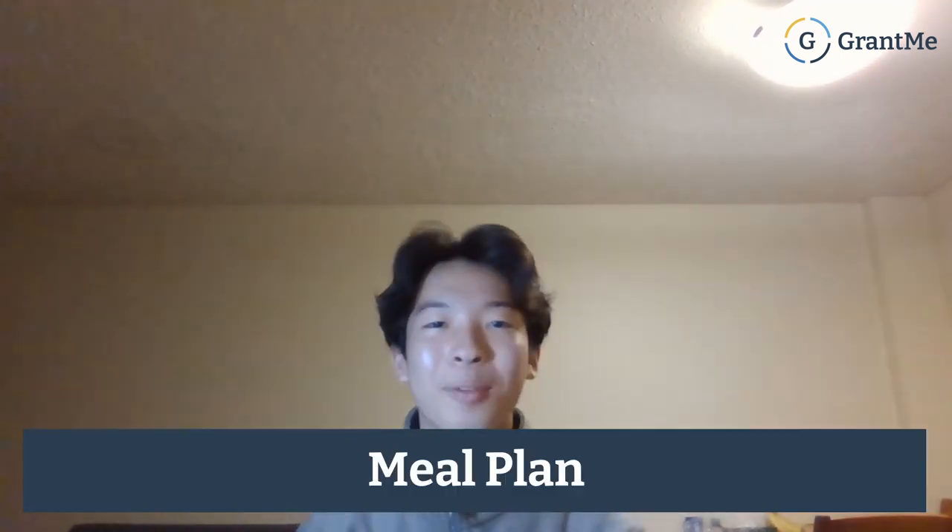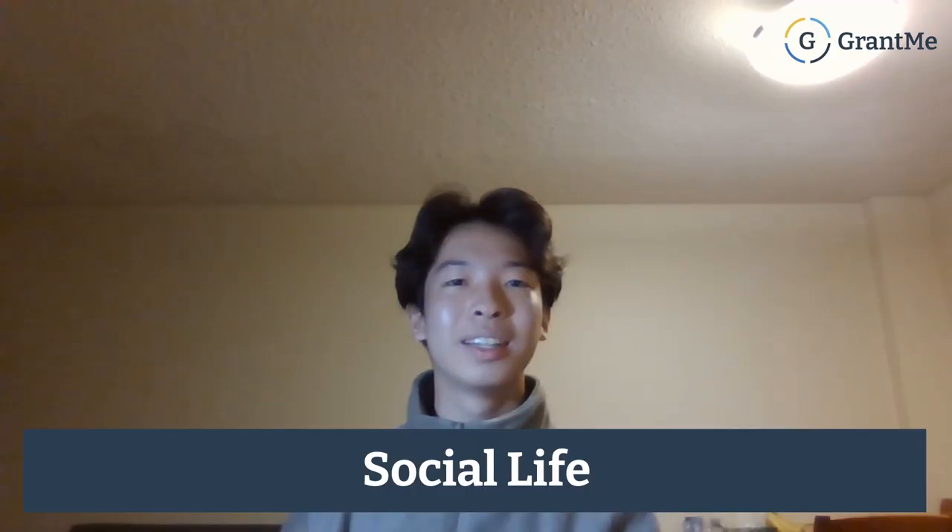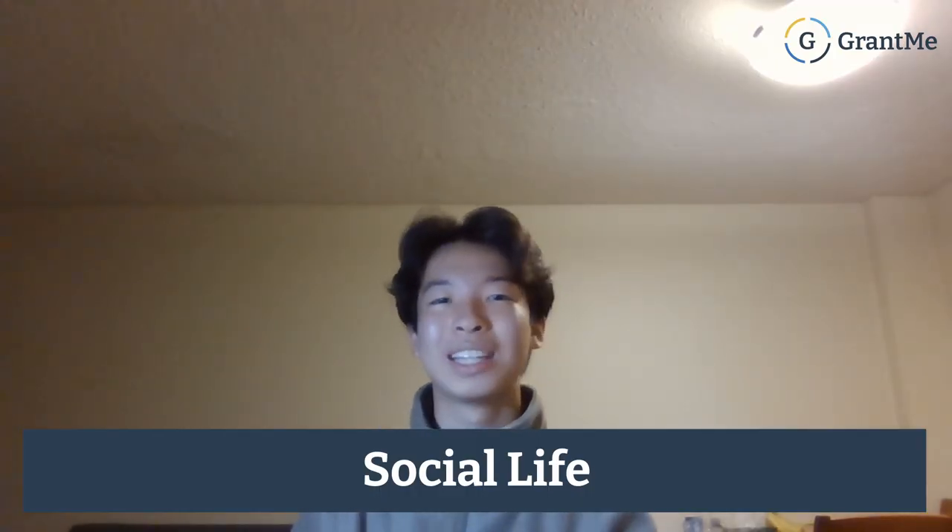McMaster does have a residence meal plan program, and it comes in four different levels: light, minimum, average, and varsity. It ranges from $3,100 to $3,700 depending on how many meal credits you want.